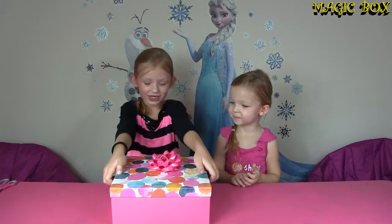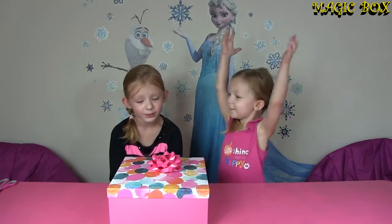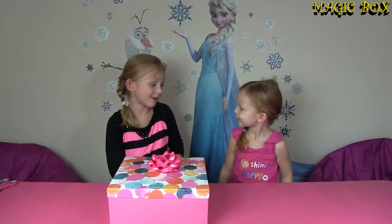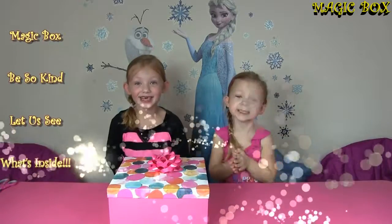Alright, let me try to open this. It's no use, it's locked. What do you need to do? The magic spell! I know! I thought you'd say a key, but let's try it! Magic Box! Be so kind! Let us see what's inside!